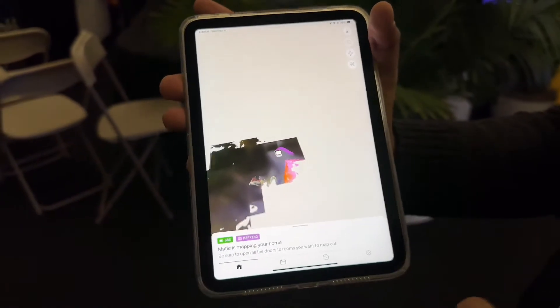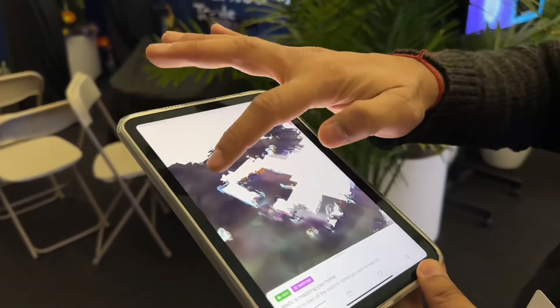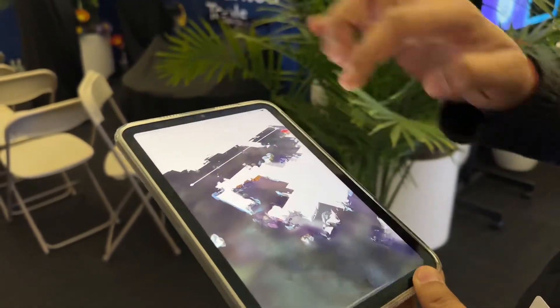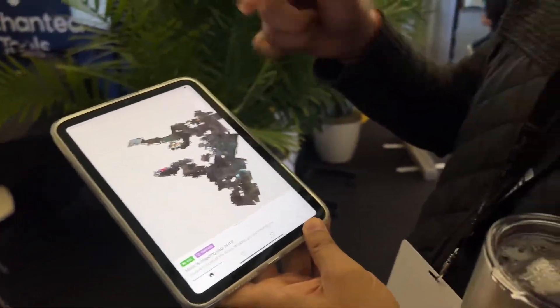You can see here as my friend explains the Matic robot with their app. You can just point anywhere onto the map so you can see it, then tell it to go there. You can just say 'go' and it will navigate over and find its way around.